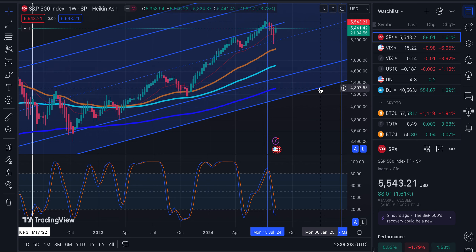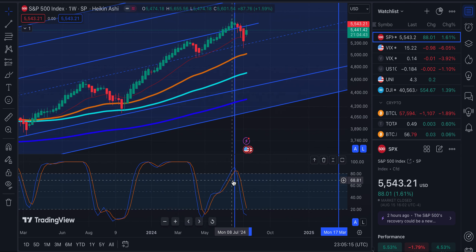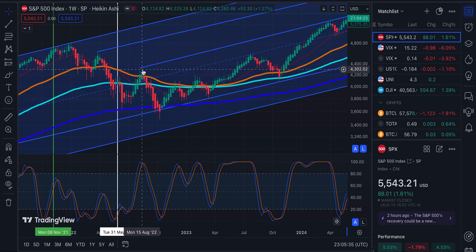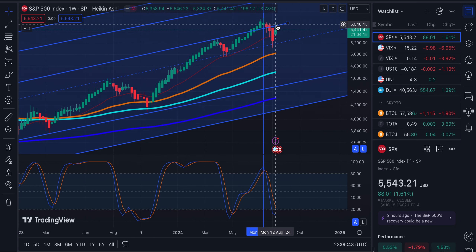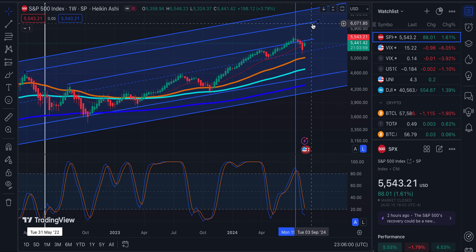Starting off with the S&P 500, you can see that we did have this downtrend. One of the indicators I like to look at is the stochastic RSI. On the longer timeframes, I'm waiting for this to eventually flip up and show that we are starting to move in a positive direction again. The orange line is still over the blue, but the blue is looking like it's bottoming and possibly getting ready to go back up. If the S&P 500 was to have a durable move back up, I'd be targeting some of these areas around the low 6,000s.